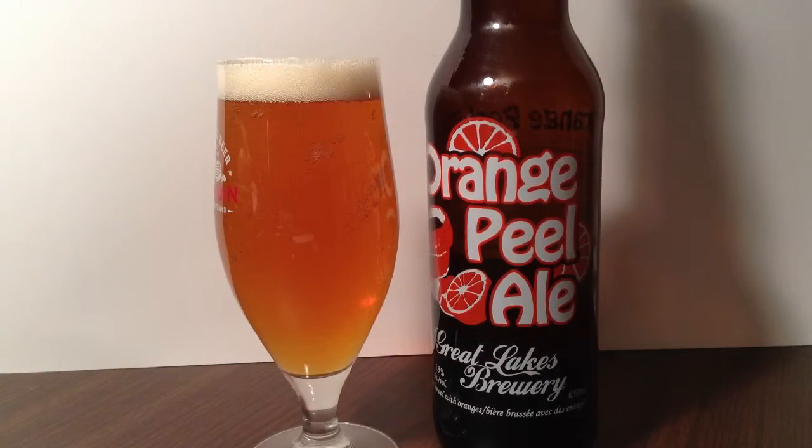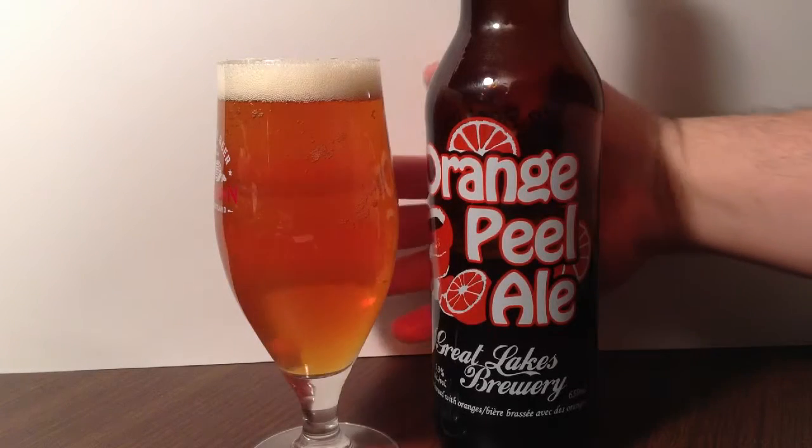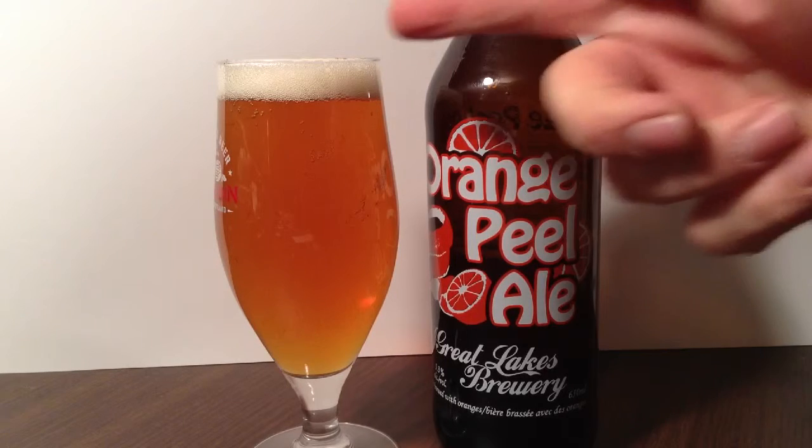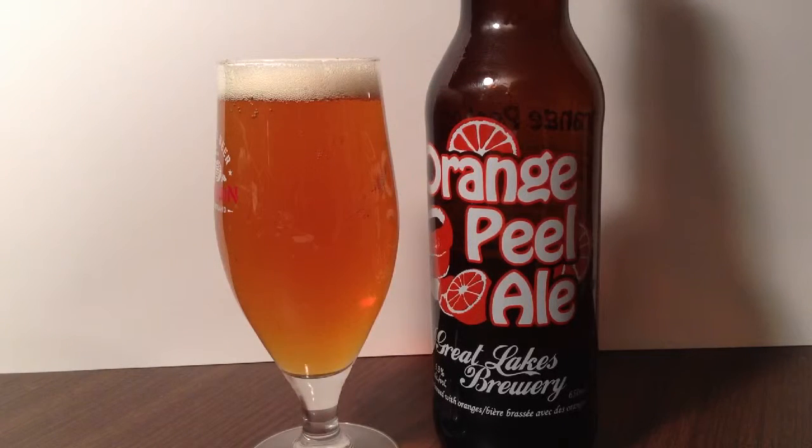A crazy orange color off of that — it's clear but hazy, got about a finger head off of it, nice and frothy, good carbonation. Looks very nice.